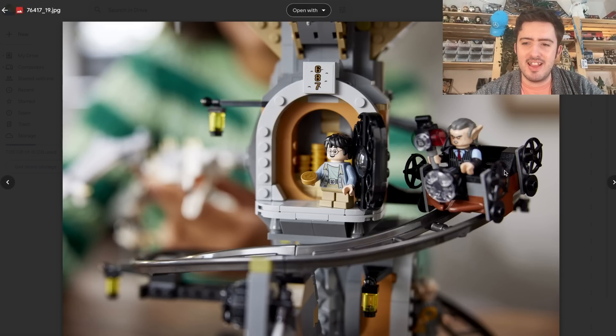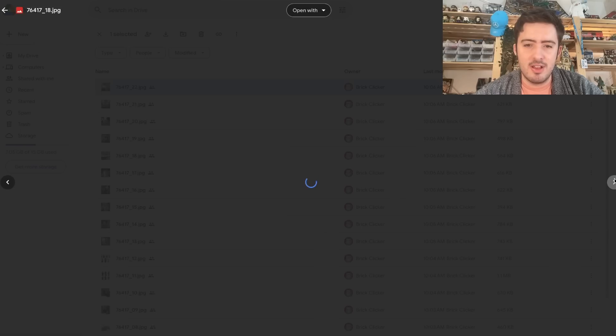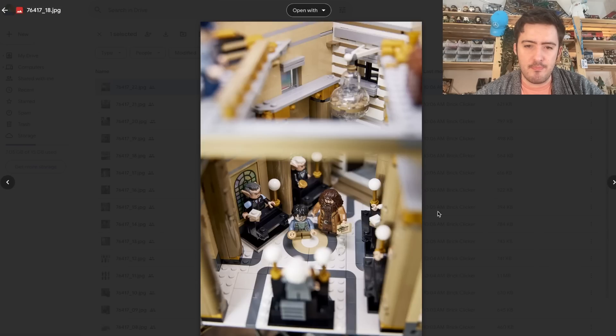The actual rail cart looks really cool as well. Moving on, we have the interior of Gringotts — the lobby. We have the chandelier. I'm surprised the chandelier is so small because it's quite a large and vast chandelier when you look at the film. But this looks great.